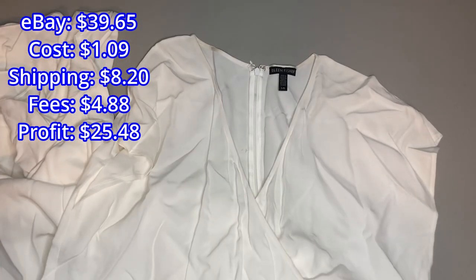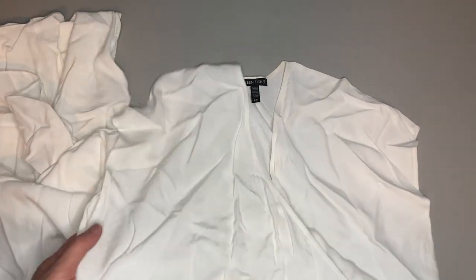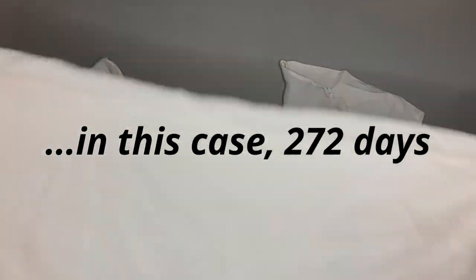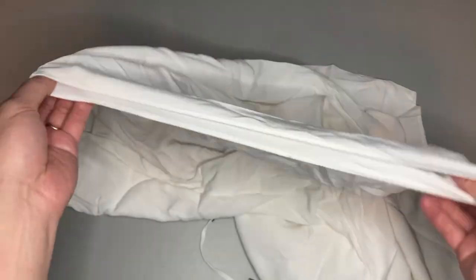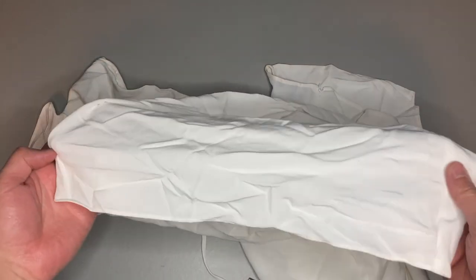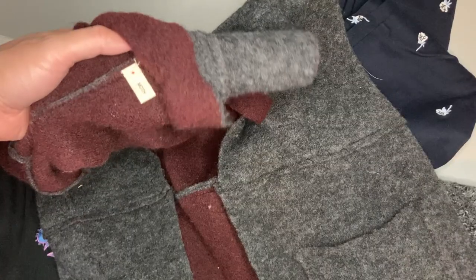Since I'd had it for so long, that's why I accepted. I contemplated countering — what would you guys do if you had an item for a long time and someone sent a pretty low offer? Do you counter or just accept? I'm about 50/50 on that. I thought $30 is fine for an Eileen Fisher item, so I ended up accepting and I'm happy to get this off to its new home.